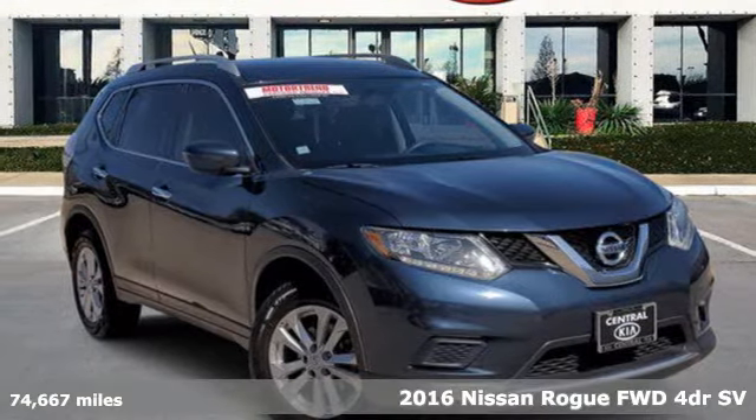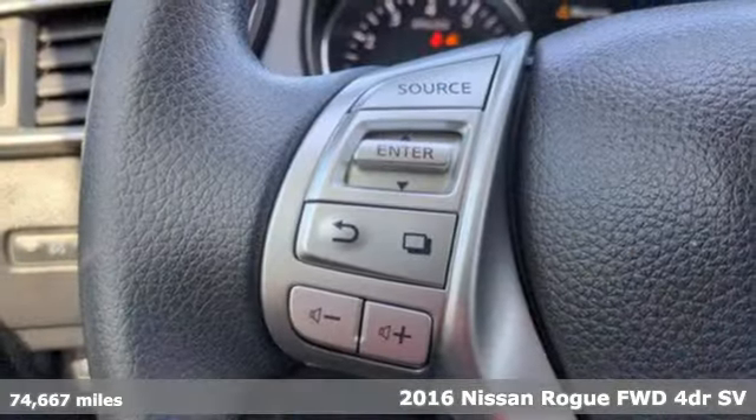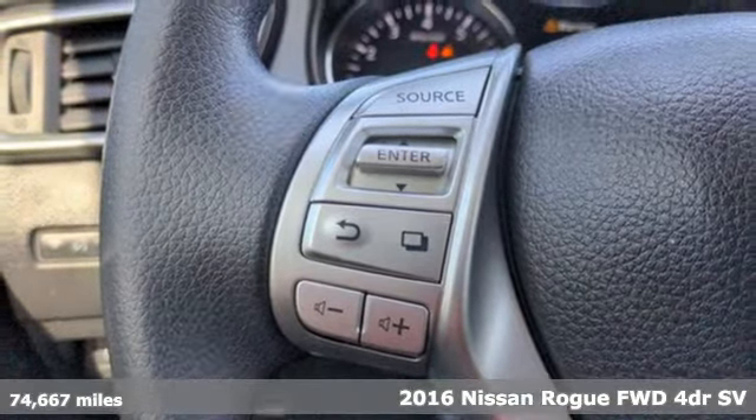Here's a certified 2016 Nissan Rogue. It always meets your needs, and when you need more, this crossover delivers.